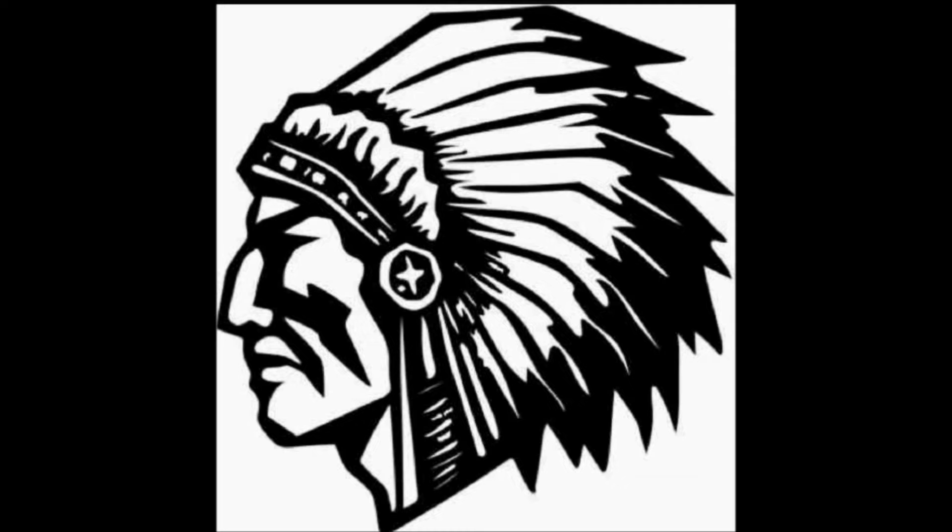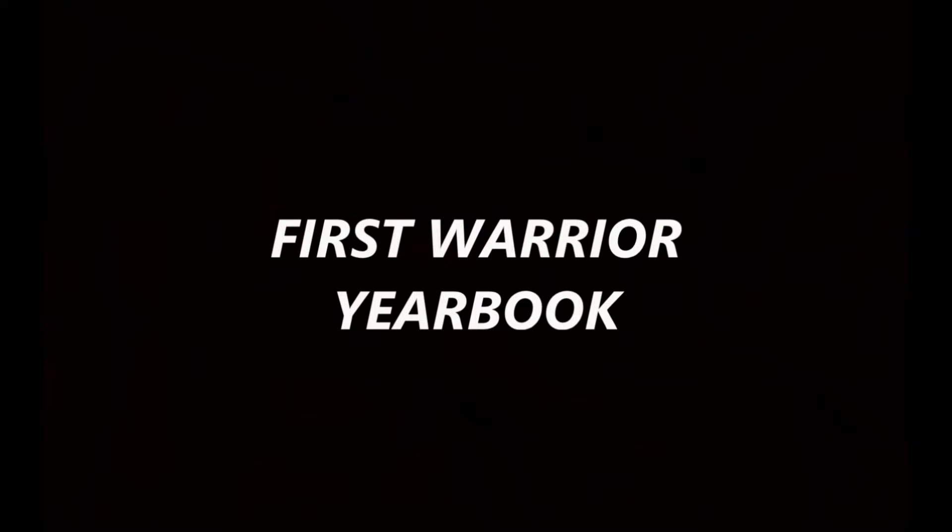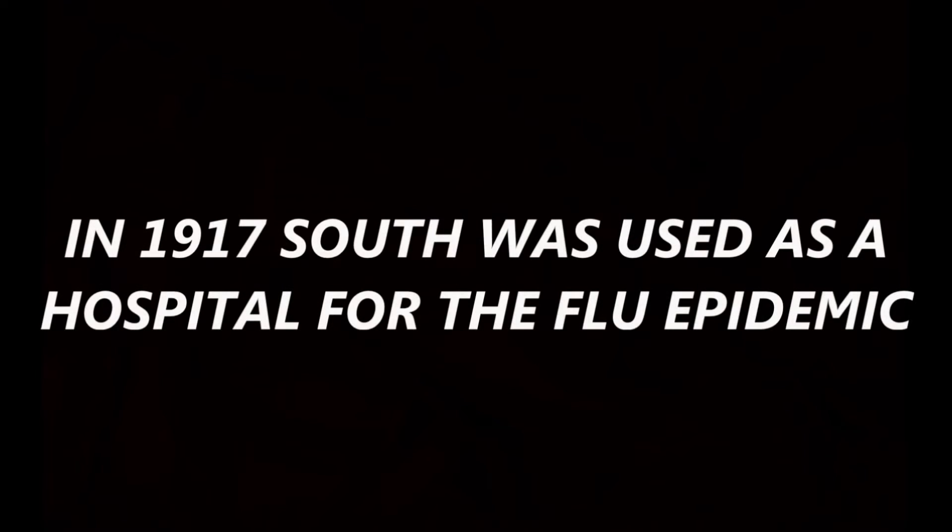South High School mascot — South High School colors are red and blue. Here's a picture of South High's varsity letter. The first Warrior yearbook is pictured here. Back then they called them an annual. This is the earliest picture I have of one.